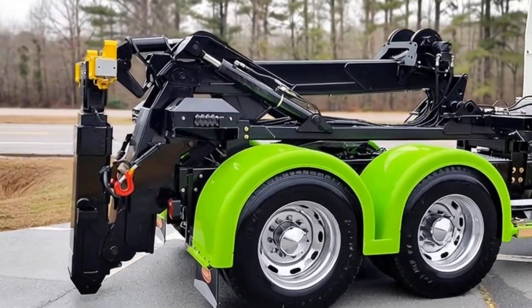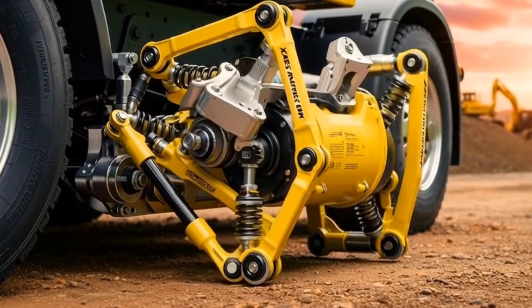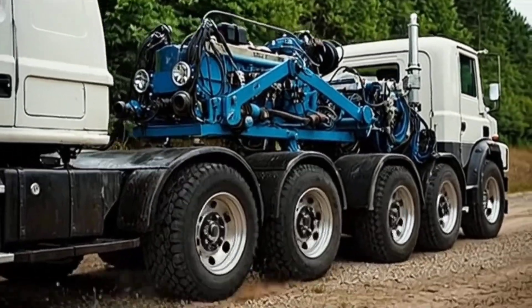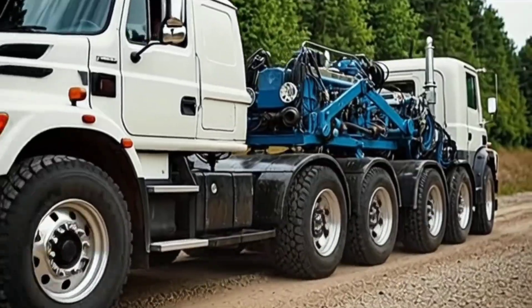When Swedish tuning legend Sven Erik 'Svempa' Bergendahl set out to build a truck of the future, he created something that stunned both engineers and fans alike. The result was Chimera, a machine that isn't just a showpiece but a high-performance powerhouse.